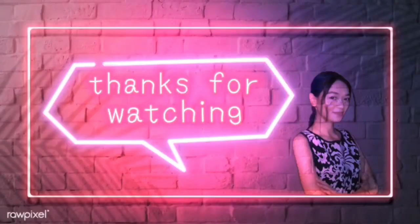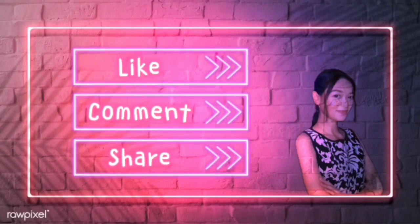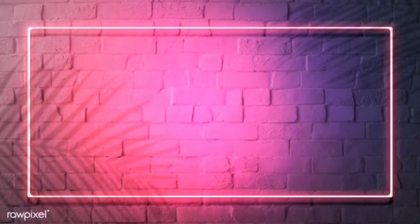Thank you for watching this video and see you soon!